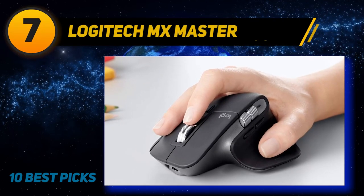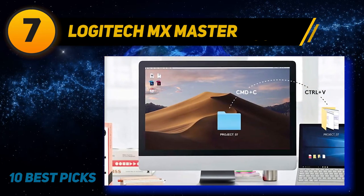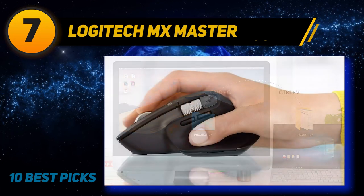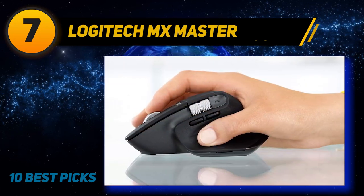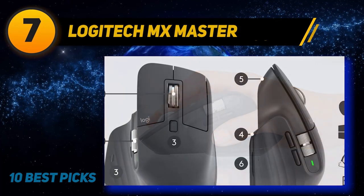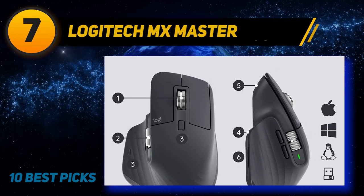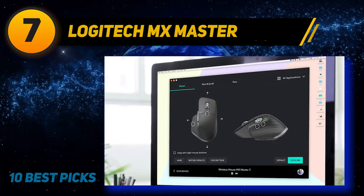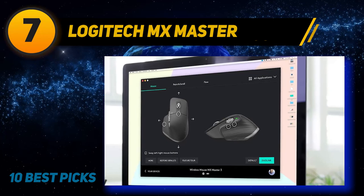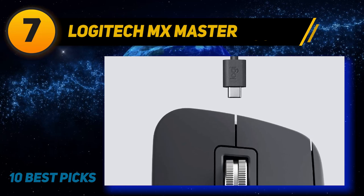Logitech MX Master. If you spend long days on the computer, you'll appreciate the Logitech MX Master 3's ergonomic design, created to support your wrist and hand with thumb and center scroll wheels positioned in just the right places. The wheels are designed for maximum speed, giving you accurate, quiet, and fast control of your computer. If you enjoy customizing your mouse, the MX Master 3 has seven buttons for setting up personalized shortcuts and app-specific controls. Using Logitech's companion software, you can give yourself quick access to programs such as Adobe Photoshop and Premiere Pro,